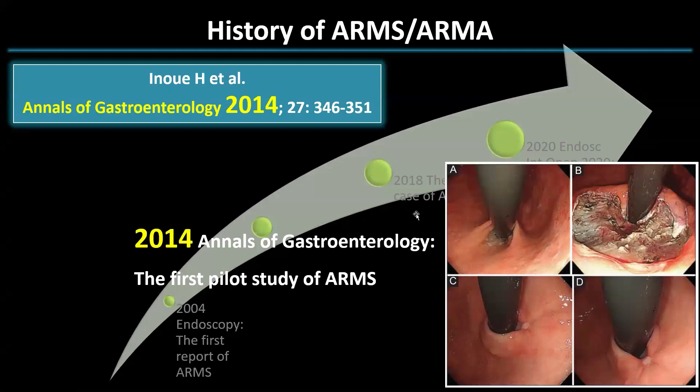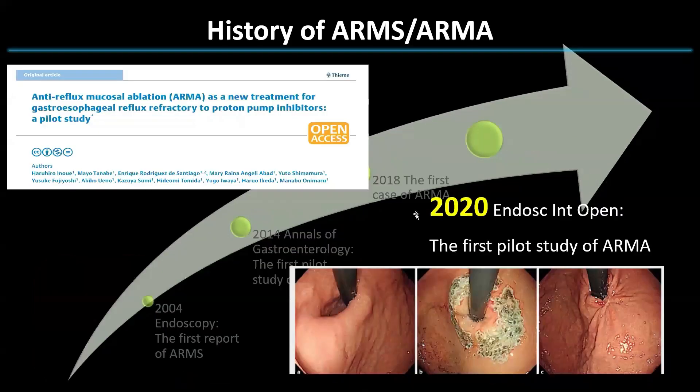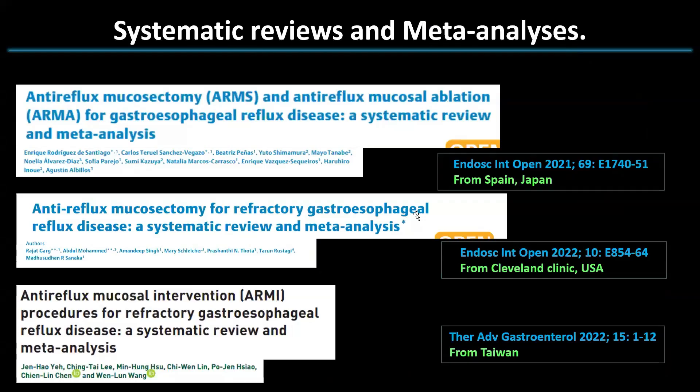Based on this experience, Professor Inoue reported on the procedure in 2014 and officially named it anti-reflux mucosectomy, ARMS. However, there are some cases where reflux symptoms persisted after ARMS, so we proposed ARMA as a safer and more convenient treatment option. Both ARMS and ARMA's efficacy and safety were confirmed in three systematic reviews and meta-analyses, validating them as reliable therapeutic approaches.